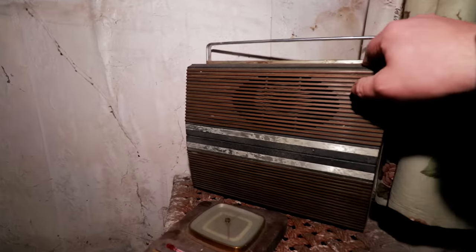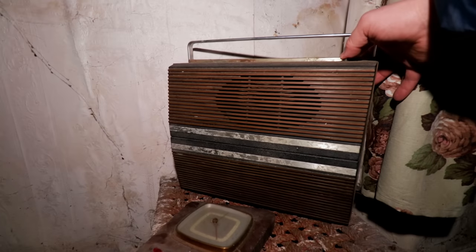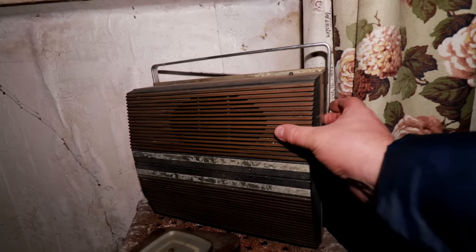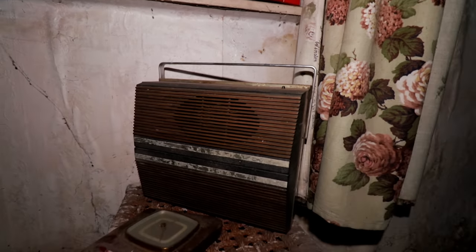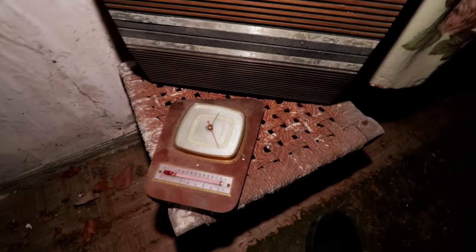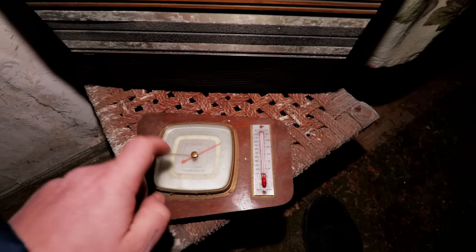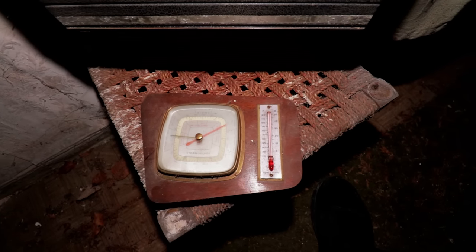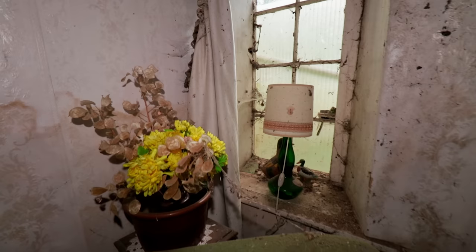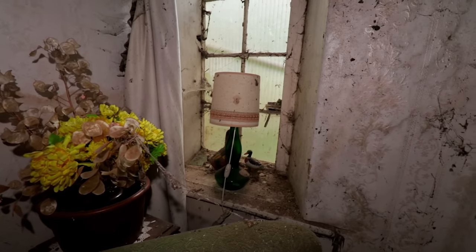I wonder if that opens at all - there's a button on top. Not sure how that works. Got a thermometer down there as well. If we turn that round - and a barometer. It's not 50 degrees in here, I can promise you that. Down here we've got some fake plants and the ducks down there with the lamp.